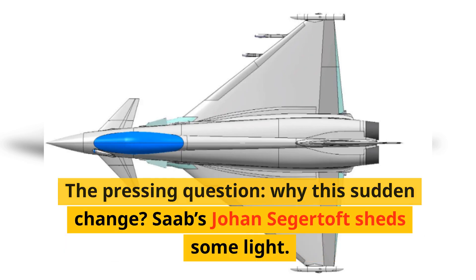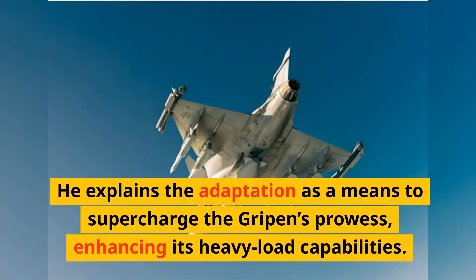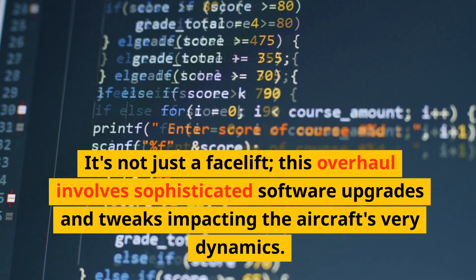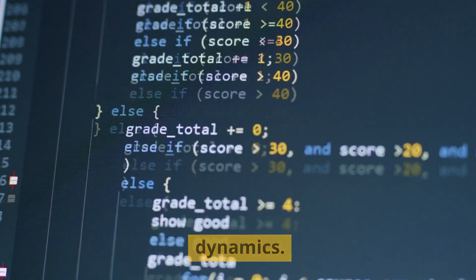The pressing question: why this sudden change? Saab's Johann Segertoft sheds some light. He explains the adaptation as a means to supercharge the Gripen's prowess, enhancing its heavy load capabilities. It's not just a facelift — this overhaul involves sophisticated software upgrades and tweaks impacting the aircraft's very dynamics.